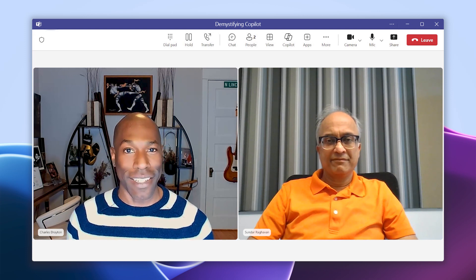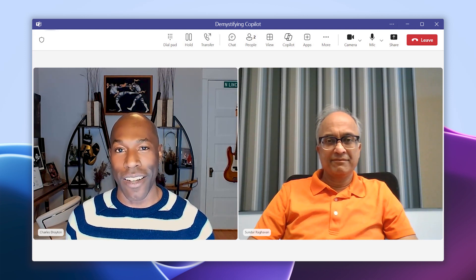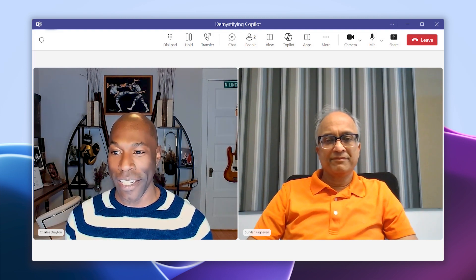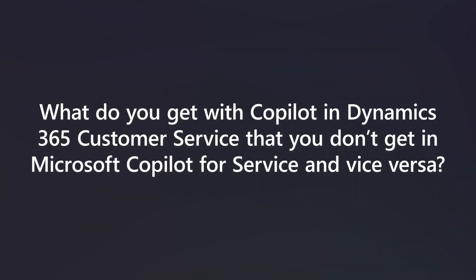Welcome back to Demystifying Copilot, where we answer the most common burning questions submitted by the Dynamics 365 community around all things Copilot. We have Sundar here once again. Sundar, are you ready to take on the next question? The next question submitted by the community is: what do you get with Copilot in Dynamics 365 Customer Service that you don't get in Copilot for Service, and vice versa?